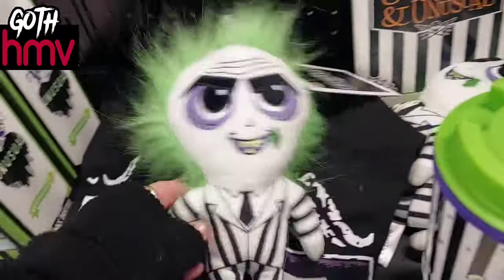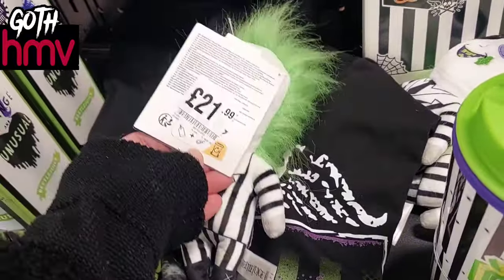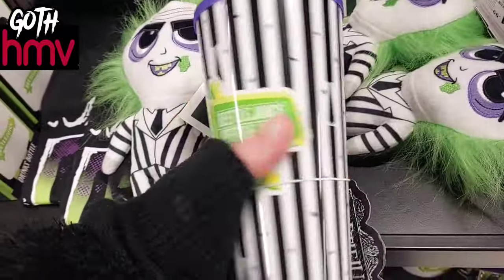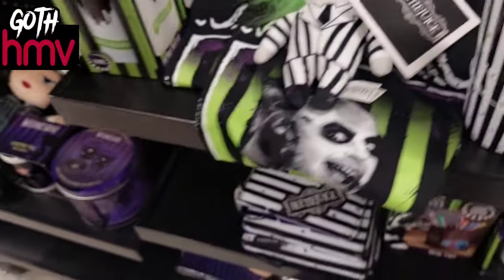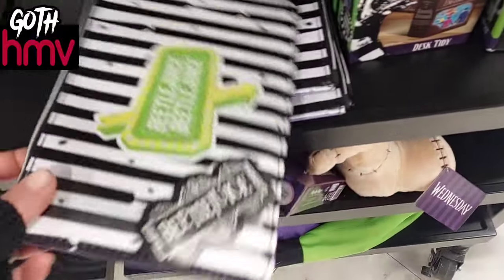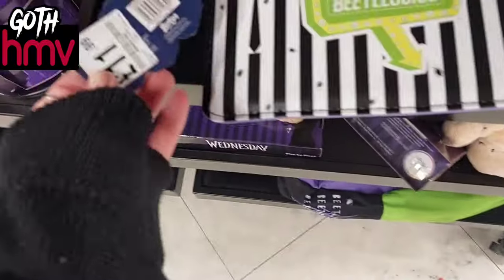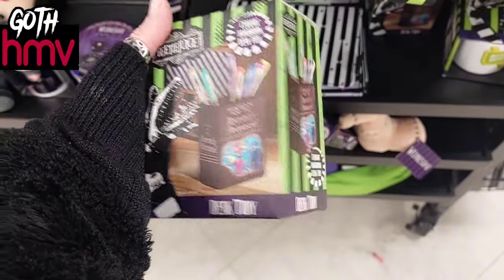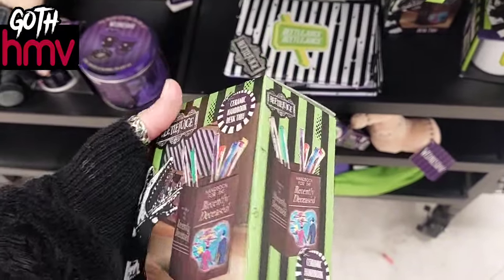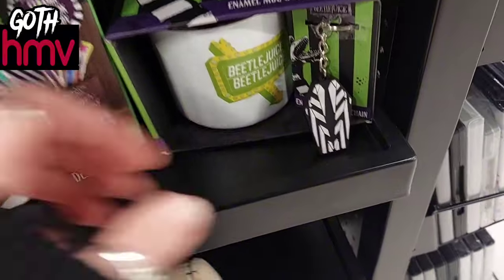Then of course, Beetlejuice — because I can't get enough of Beetlejuice! I always find these collections quite expensive; £21 for a plush is quite a lot in my eyes. I love this little makeup bag though, and it was only £11.99 — not too bad. And I could see all my makeup brushes going in this one, which was £7.99 — so that wasn't bad either.